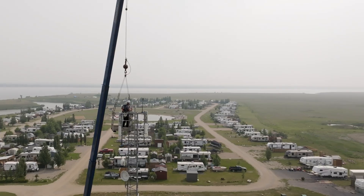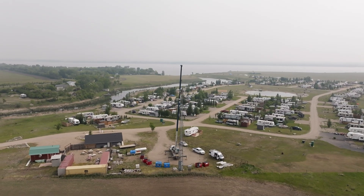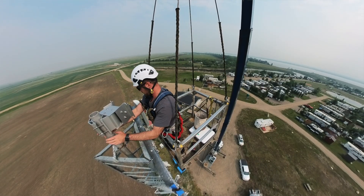Alice Beach, Saskatchewan — that's where we are today, just working on one of our towers here. We actually acquired this site last fall, so we've been trying to get it in the queue to get some network upgrades done.